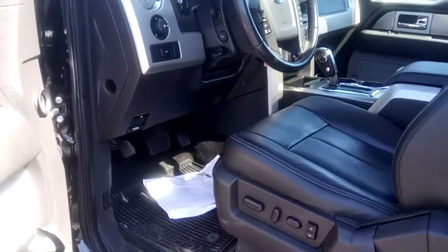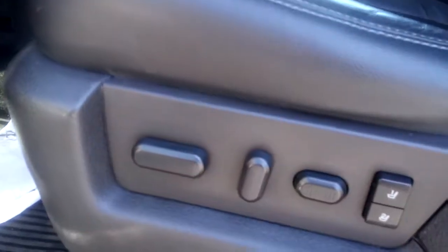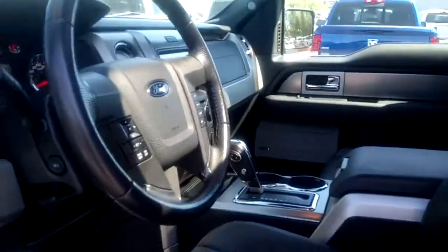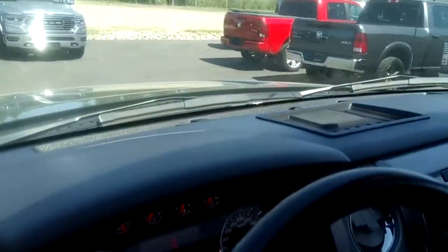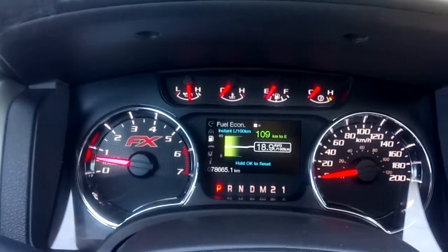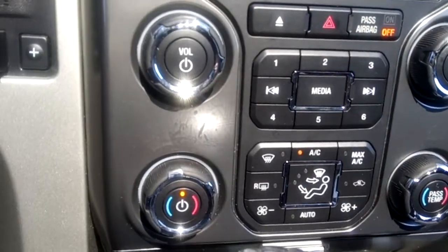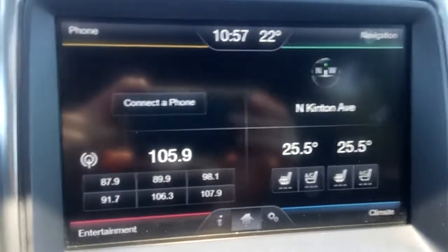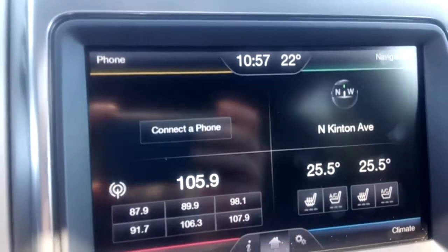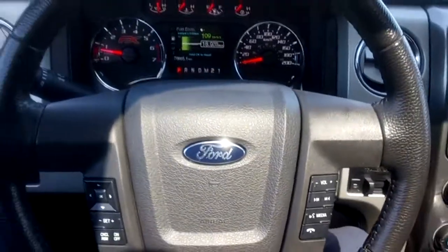This truck features all-weather floor mats for the front and second row, power heated leather memory seats. This truck has just over 78,000 kilometers. There's a large sunroof, dual-zone automatic climate control, heated and ventilated front seats, and Bluetooth connectivity which can be accessed via the steering wheel.